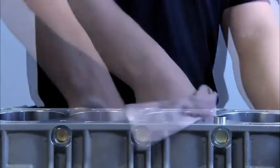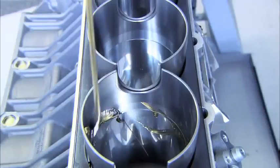The pistons are installed with great care. Each piston is checked once more to ensure the piston ring sits perfectly.